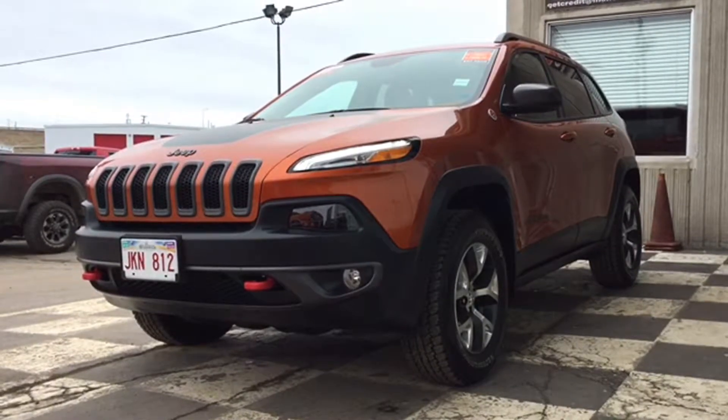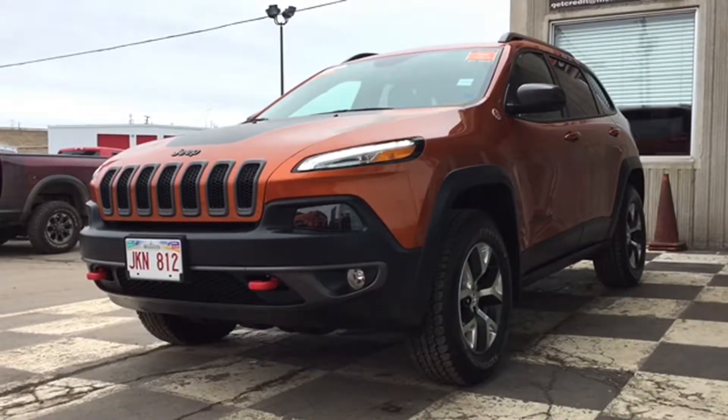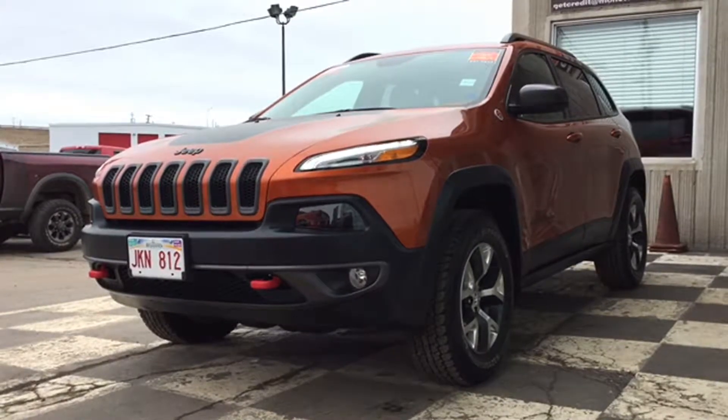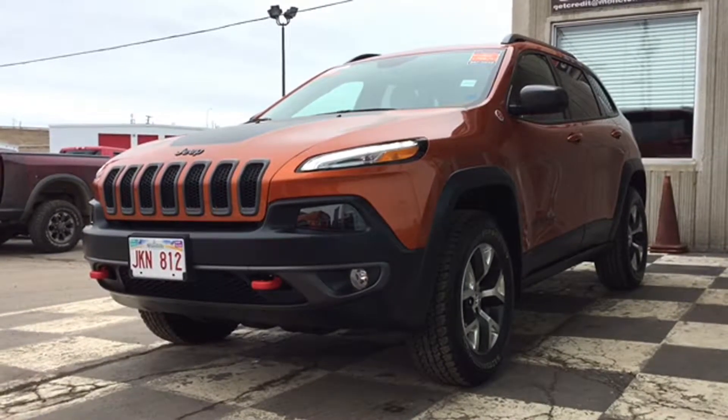We've made it through another week, Atlantic Canada — welcome to Friday. Moncton Chrysler Superstore has a ton of deals all weekend. We even got the boss man from Chrysler Canada to make some extra special deals for you valued Monctonians.